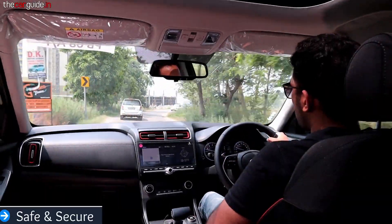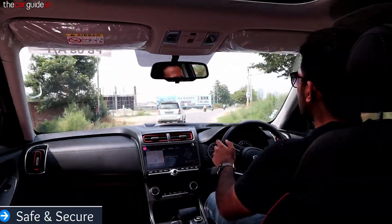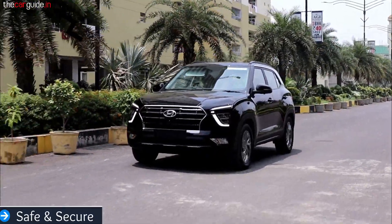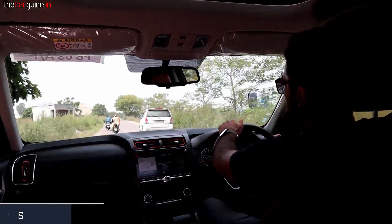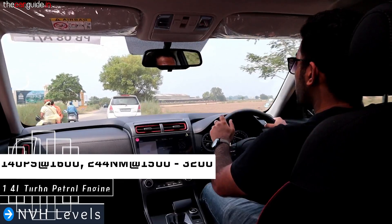In the Creta, you get six airbags — two additional airbags at the front of the car. Now we will talk about the drive review. The second point is the NVH level — noise, vibration, and roughness. It is a fireproof sound.